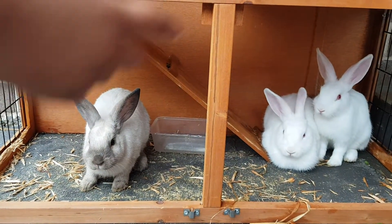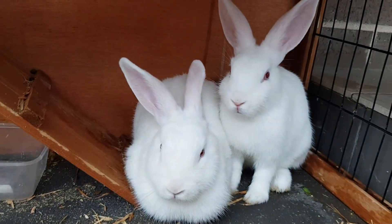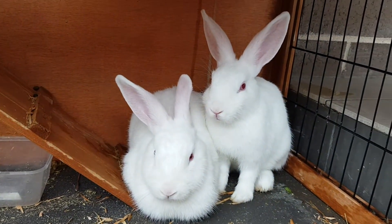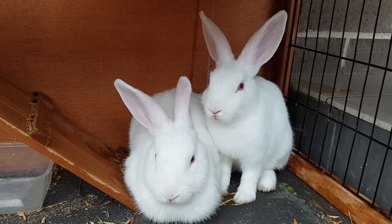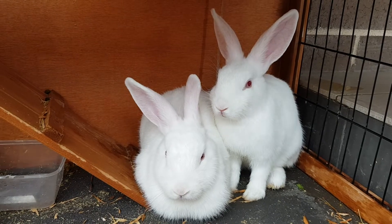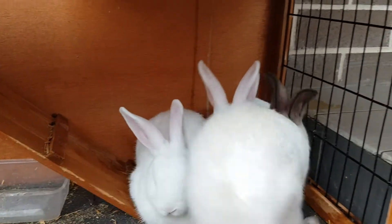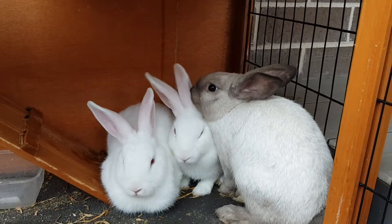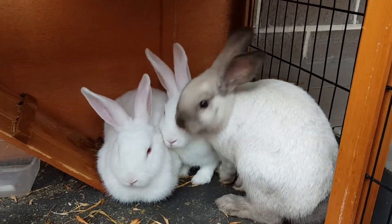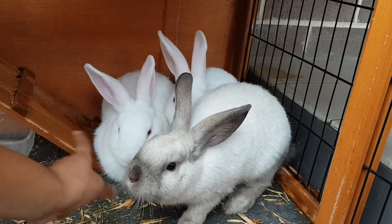Instead we'll just talk about those two. That one which looks like it has a smaller face and which is standing up — that one is Snowy. The other one is Marshmallow because she's so soft, white, and squishy. So here's Brownie — that one there, which is licking her sister's ear. Brownie is nice and brown, not as white. They like smelling.